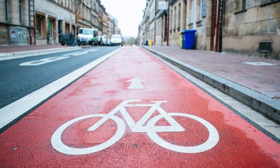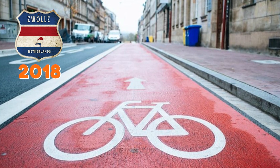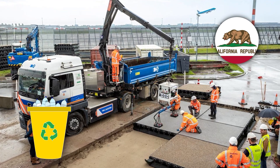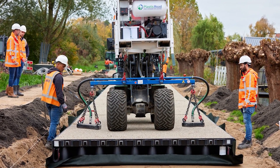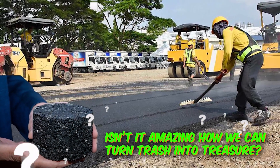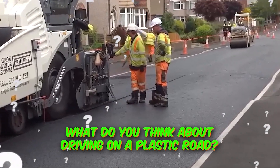The first plastic road was built in Zwolle, Netherlands, as a bike path in 2018. Even California is getting in on the action, using recycled plastic bottles to repave a mile-long stretch of highway. The plastic road could change how we build roads and help save the planet. Who knew plastic waste could be so useful? Isn't it amazing how we can turn trash into treasure?